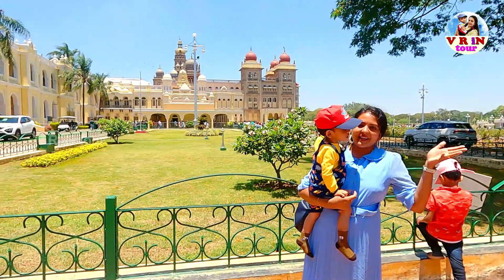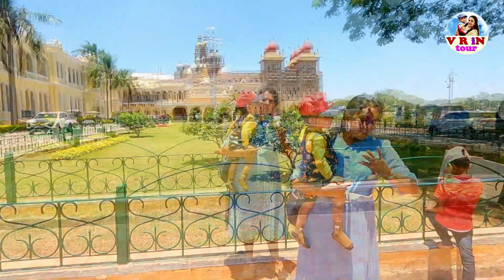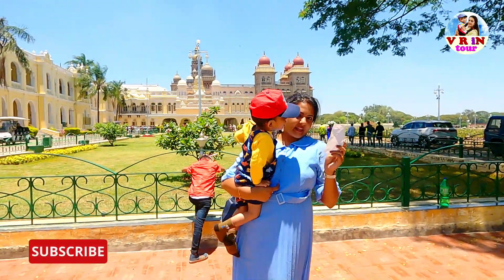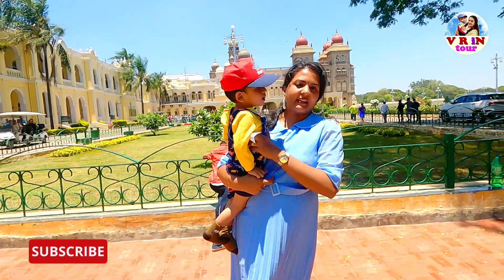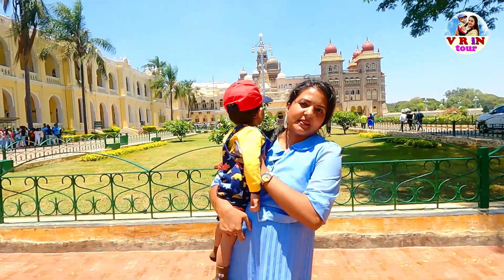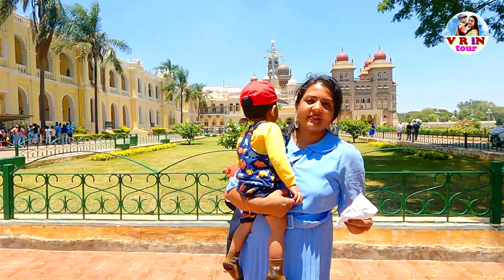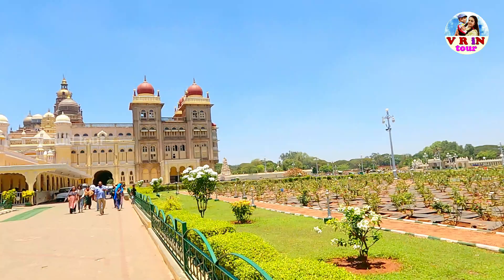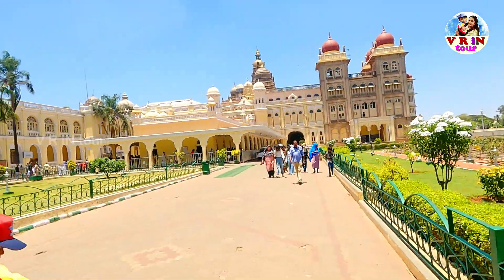We are going to go in. The ticket is not 3 rupees, it is not 10 rupees — it is about 30 rupees. If you are going, it is about 30 rupees.